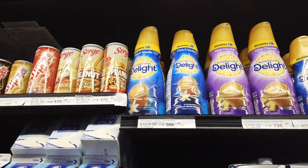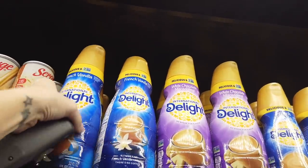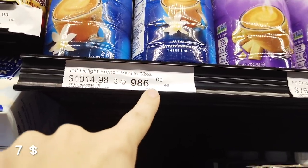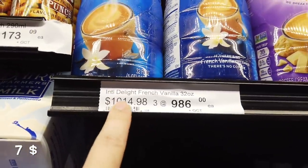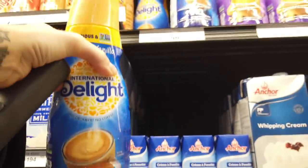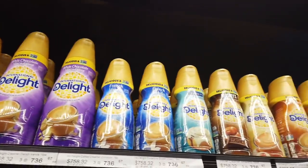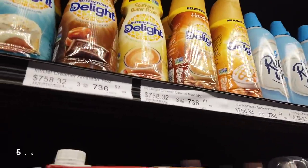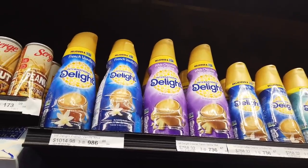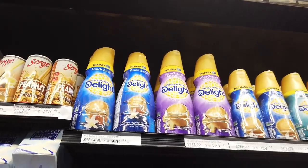The next thing that is pretty expensive in Jamaica is coffee creamer. For almost one liter, you will pay almost one thousand Jamaican after tax. This creamer is pretty cheap in America, but not here in Jamaica. You can buy a smaller pack — they're a little bit cheaper, around 750 — but in Jamaica it's better to use powdered creamer, which serves you longer and costs much less.